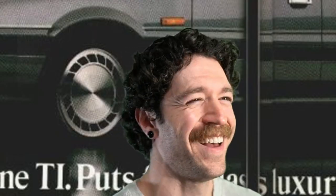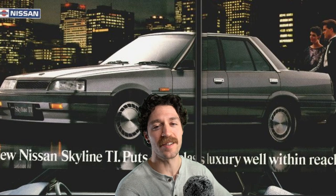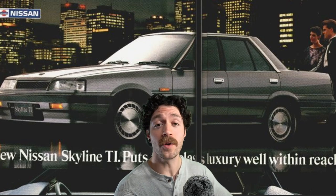RB power! The RB30ET Turbo, offered in single overhead cam and dual overhead cam as well, busting out about 101 horsepower and 118 foot-pounds of torque.